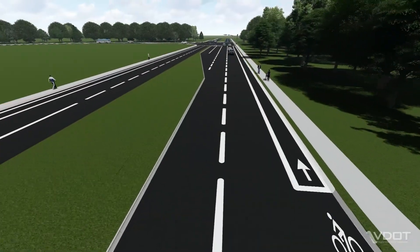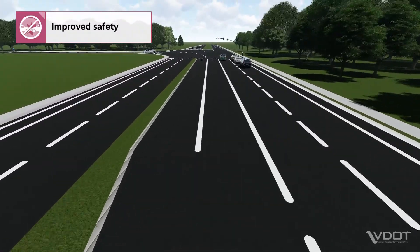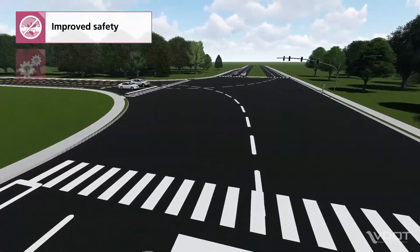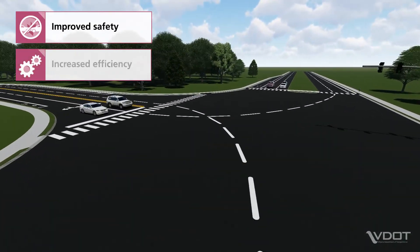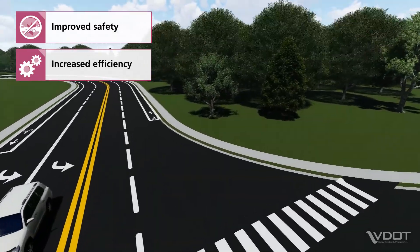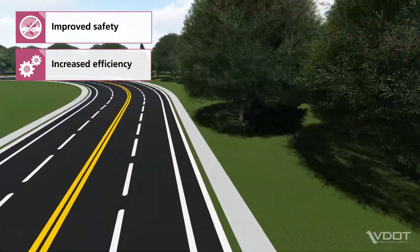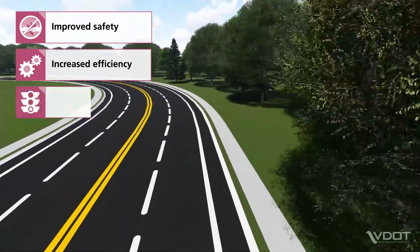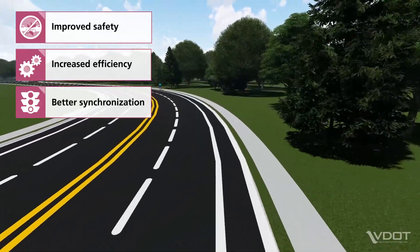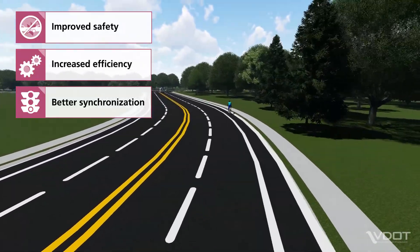There are several benefits of a QR design, such as improved safety. QRs reduce the number of points where vehicles cross paths, which decreases the potential for crashes. Increased efficiency: rerouting left turns allows for fewer traffic signal phases at the main intersection, which means less time waiting for through and right-turn vehicles. Better synchronization of the three intersections at a QR improves corridor travel times on both the major and side streets.